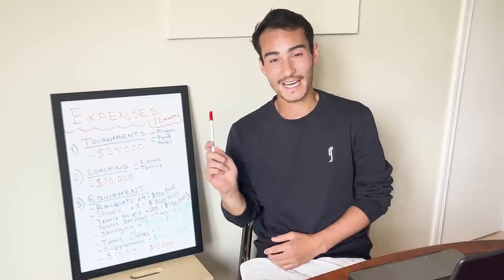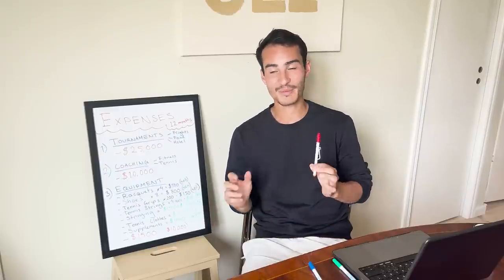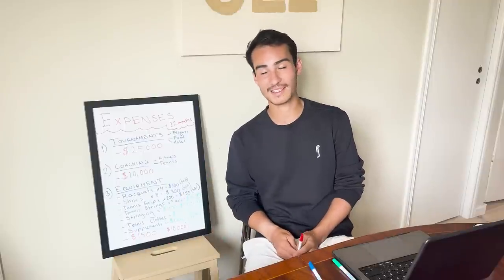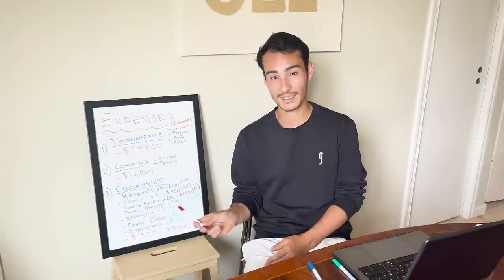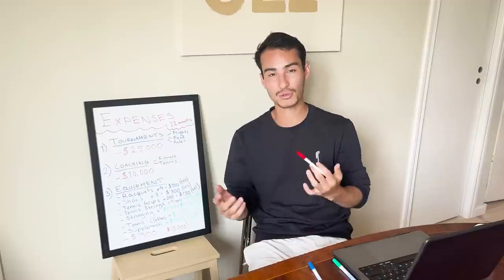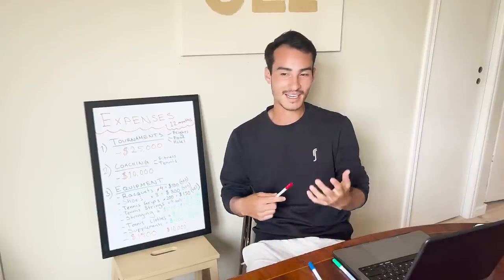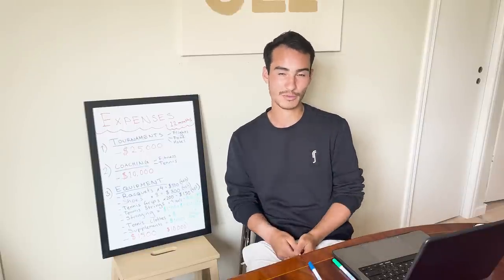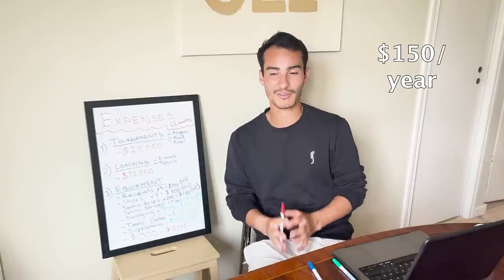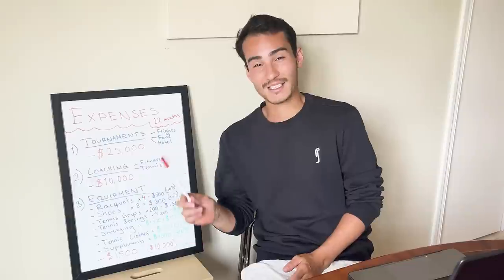Next up on expenses is equipment. First, rackets — I'm on the cheap end, using about four rackets a year. I get a 40% discount, so the cost is only about $500 a year. For shoes, I use about eight pairs a year and also get 40% off, coming to roughly $800-$1,000 a year. For tennis grips, I change them before every match and re-grip two to three rackets each time. With my 40% discount, grips come to at least $150.